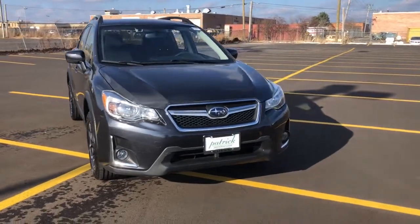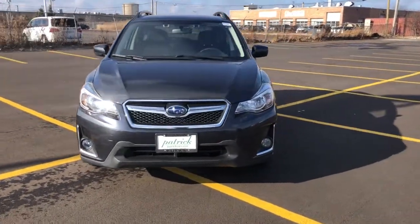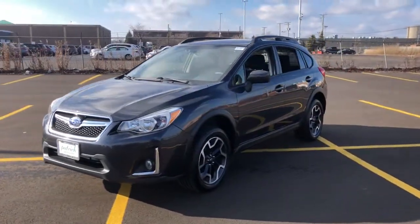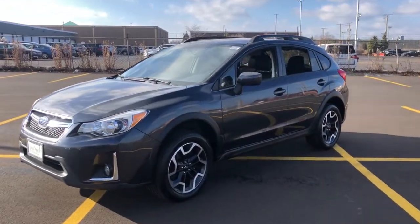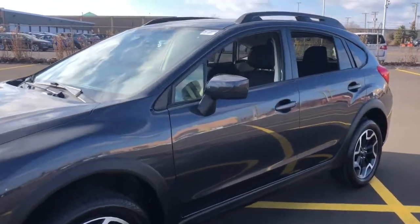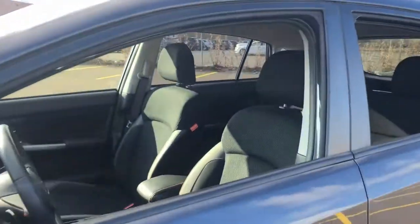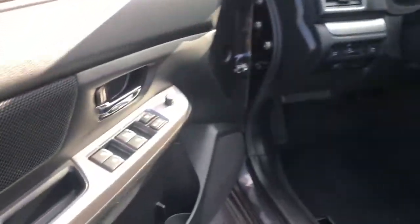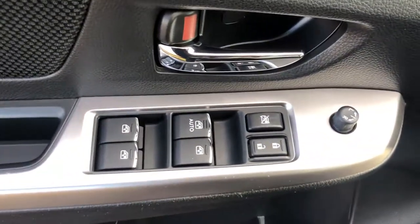Go home happy with the 2017 Subaru Crosstrek. This vehicle is an outstanding buy with fewer than 60,000 miles on the odometer. Come along for a tour of this safe and connected Subaru Crosstrek. This all-wheel drive compact crossover gives you the advantages of an SUV but drives like a comfortable sedan.